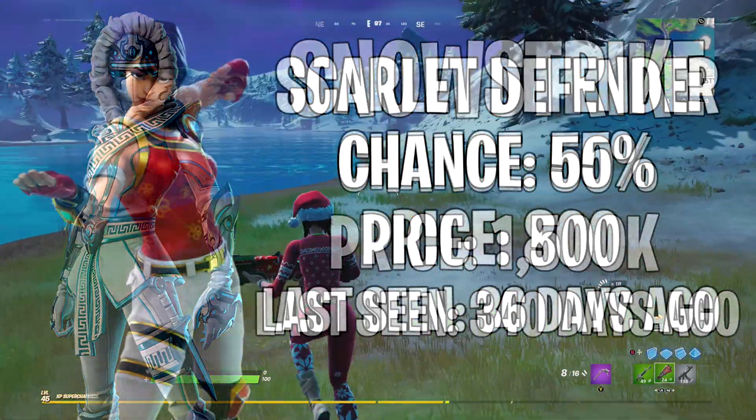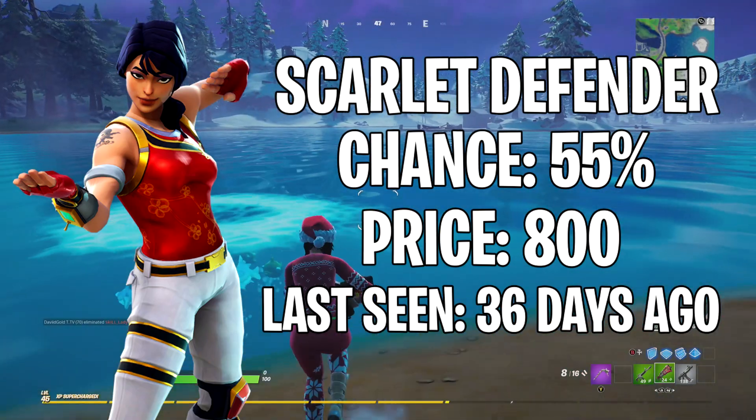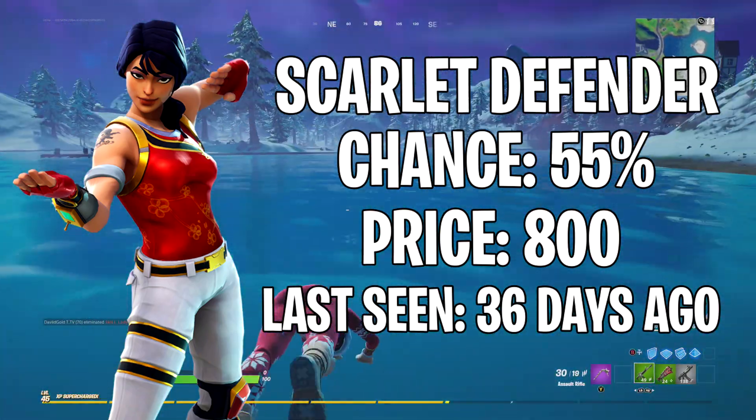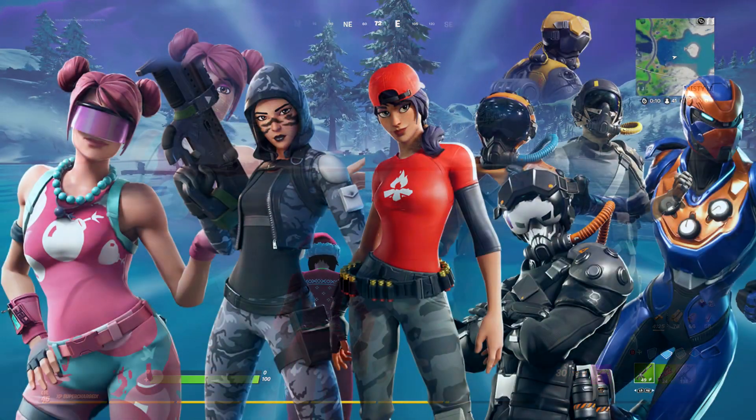Next up is Snow Striker, last seen 340 days ago, 50% chance of showing, and her skin costs 1500 V-Bucks. My last skin is going to be Scarlet Defender, last seen 36 days ago, 55% chance of showing, and her skin costs 800 V-Bucks.